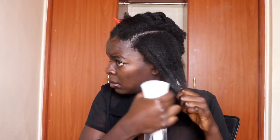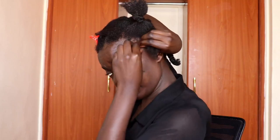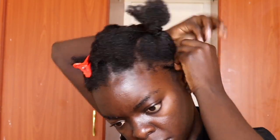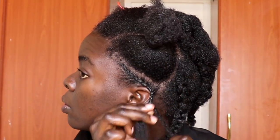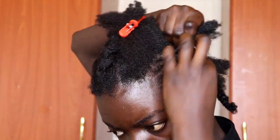I've done some very chunky cornrows and they don't have to be neat — no one is going to see them, so don't worry about that. Next I'm just going to section this leave-out and do some cornrows here on the side. This is how the cornrows look when done.